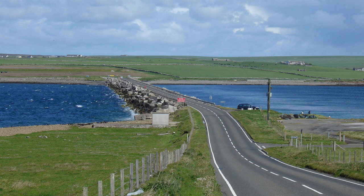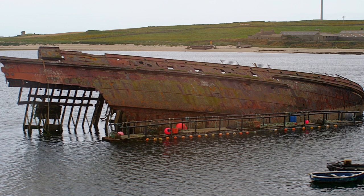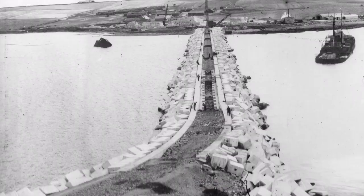The first things I noticed were the narrow causeways linking the islands and the sunken ships, giving the impression that the war had literally just finished. It turns out that those causeways were built by many of those prisoners of war to help protect the naval base in the Orkneys from German submarines.